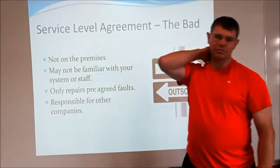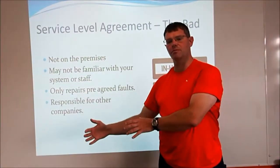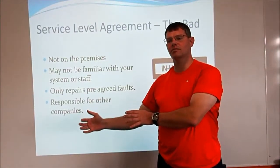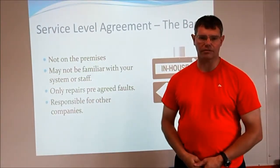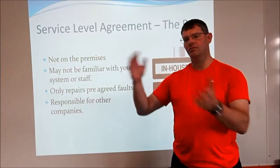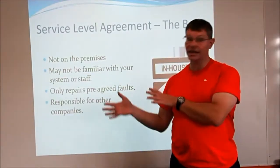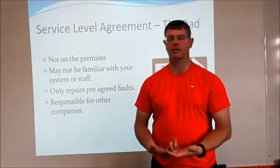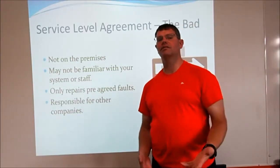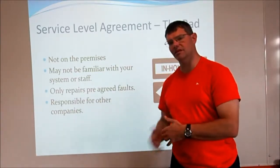The last disadvantage is that they're also responsible for other companies. This one group of people you've employed is also looking after lots of other companies, so you may not have priority over them. They may need to deal with something for another company first if it's more urgent, or possibly if that company pays them more money. Then you need to wait, meaning they're not always going to have your best interests at heart.